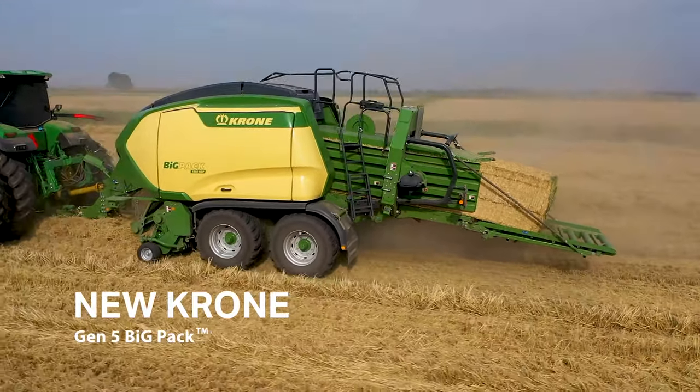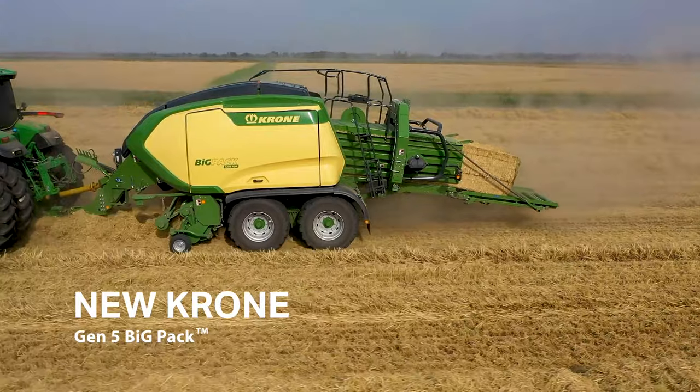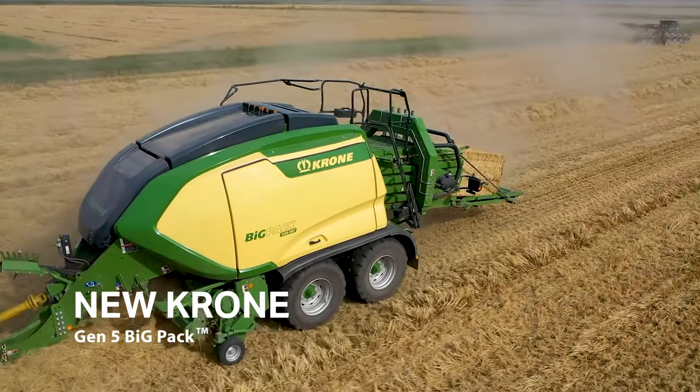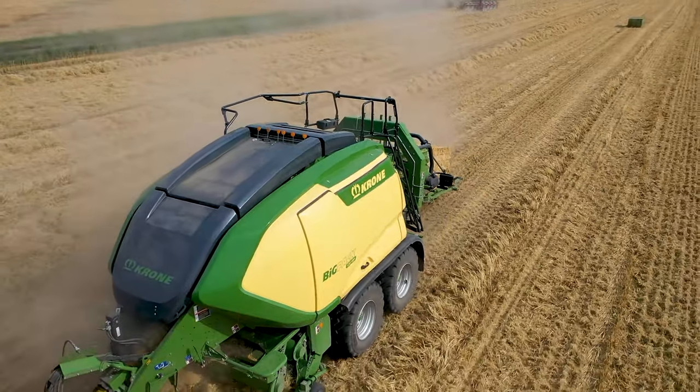Introducing the new Krone Generation 5 Big Pack Large Square Balers, featuring an exclusive design that delivers high-speed baling with greater reliability and baling capacity.